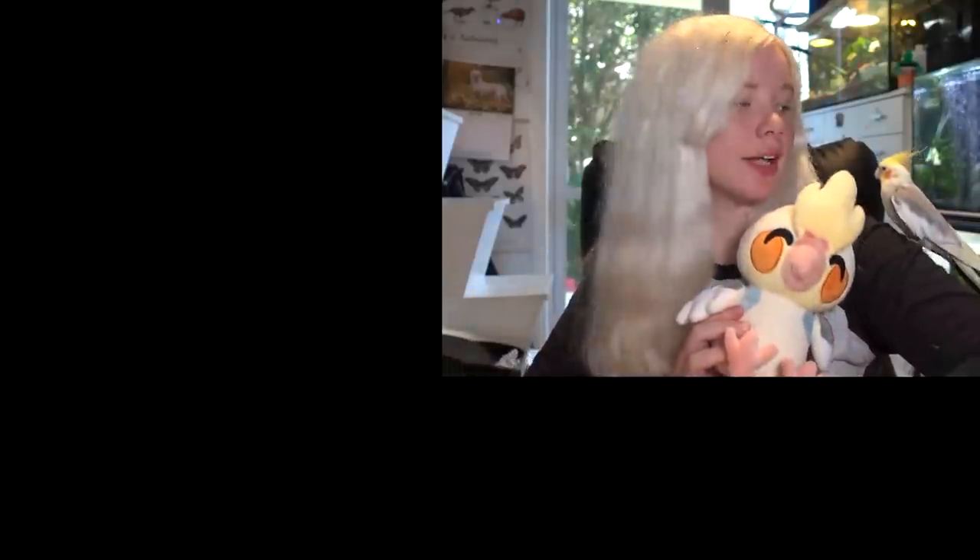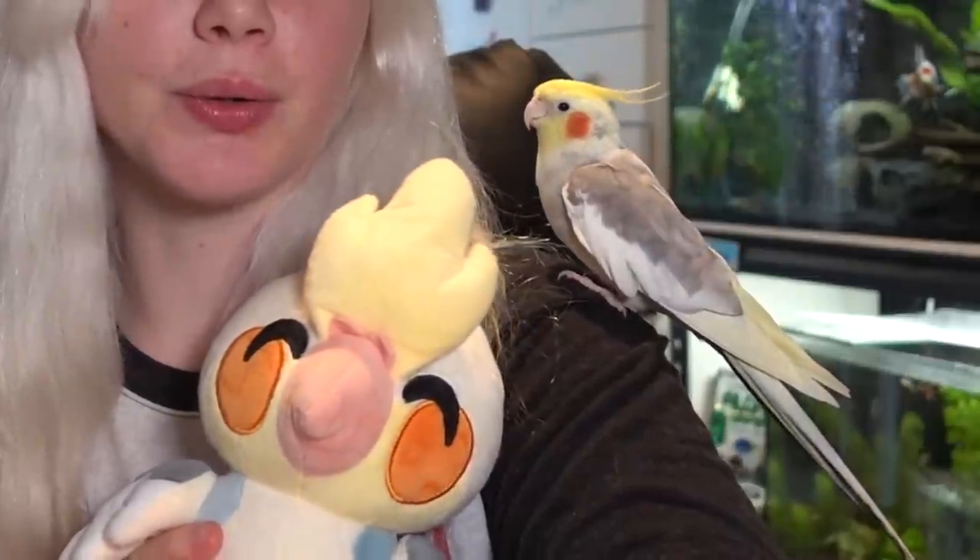Hey, there's still time — my YouTube cockatiel plush is still available for a limited time. There's only a few weeks left, so make sure you get in quick because once it's gone it's gone forever. I helped design the plush, and if you buy one it does support me and my animals as well. My light is broken but Yuki approves of it, so that's pretty cool.